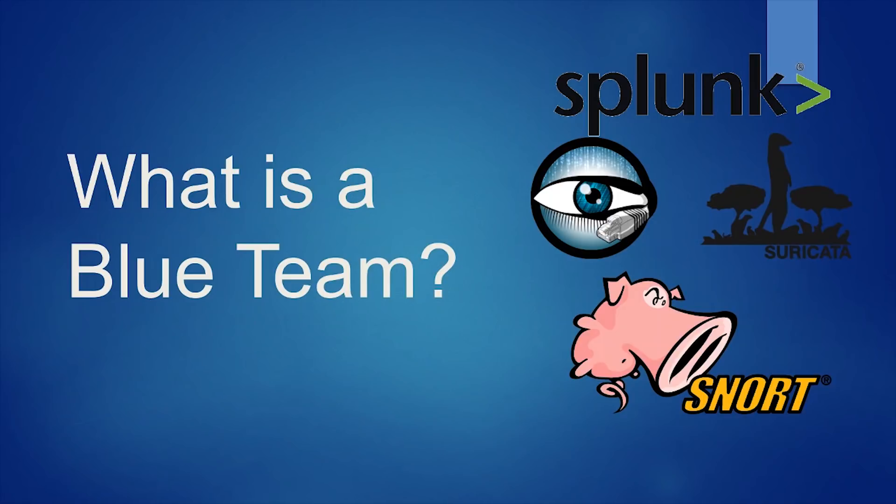Welcome everybody to the first video of my cybersecurity fundamental series. My name is Colin and today I'm going to be answering the question: what is a blue team? It's really important to understand what a blue team is because it's one of the most fundamental cybersecurity operations.